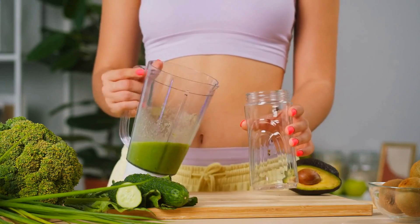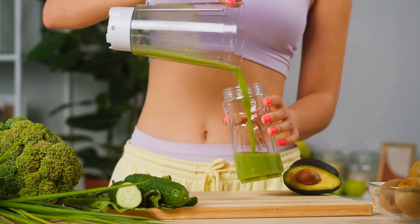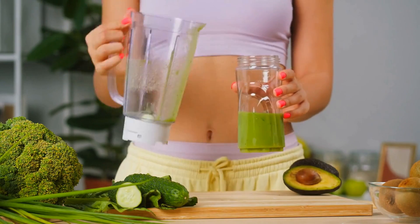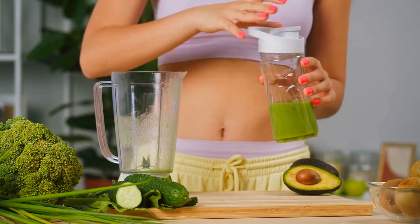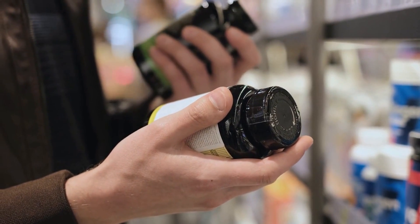So, how much vitamin K do we need? The recommended daily intake for adults is 90 to 120 micrograms, but this can vary depending on factors like age, sex, and health conditions. If you're not getting enough vitamin K from your diet, you may consider taking a supplement.